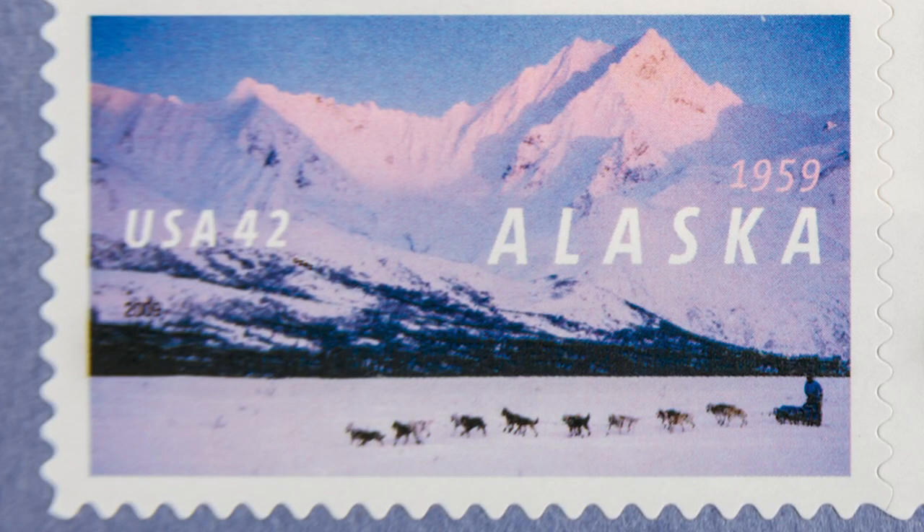The post office decided to make a postage stamp for Alaska statehood and they chose this photo to represent Alaska. Honestly, to have my photograph chosen to represent the whole state over the whole nation — that was a big deal to say the least. I was just blessed and blown away to have that opportunity.